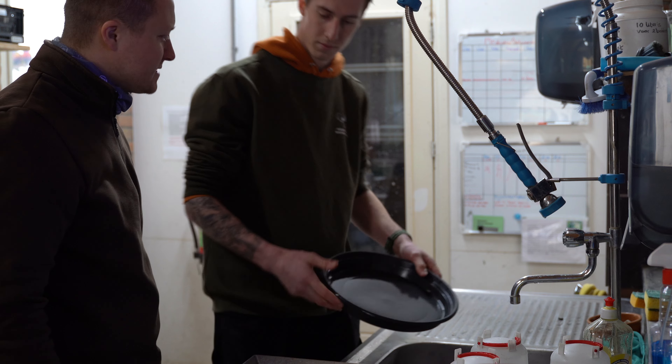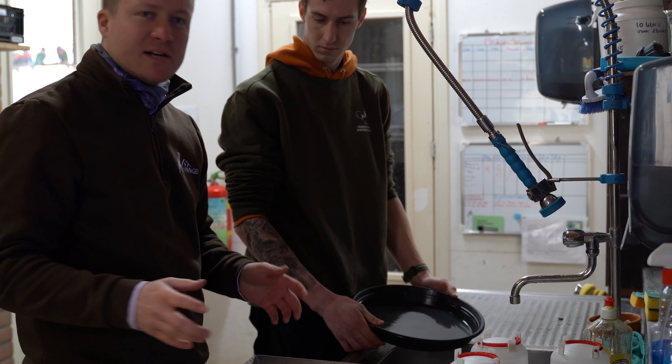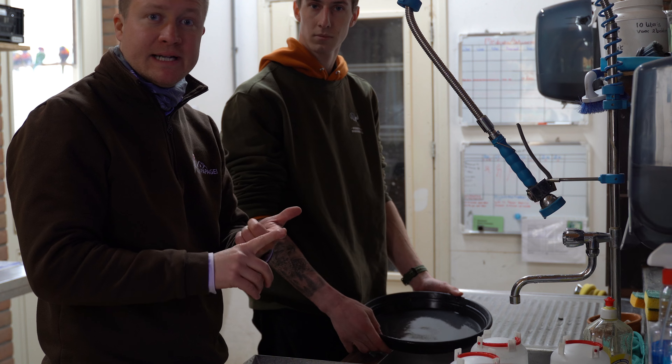So cleaning is very important when you keep lorikeets. Mold can grow fast, especially with wet nectars. We have two versions: a dry formula and a wet formula and nectar.